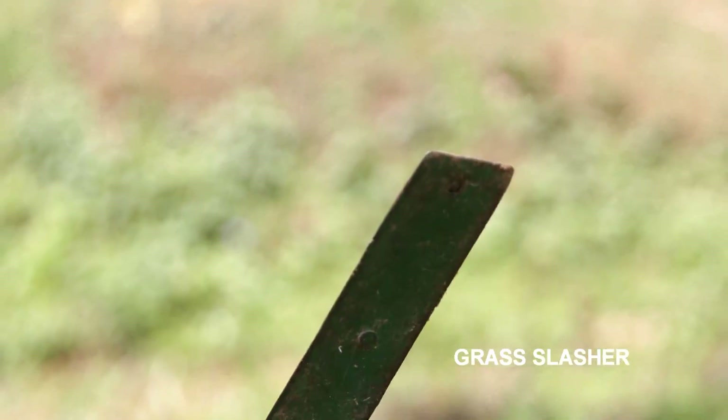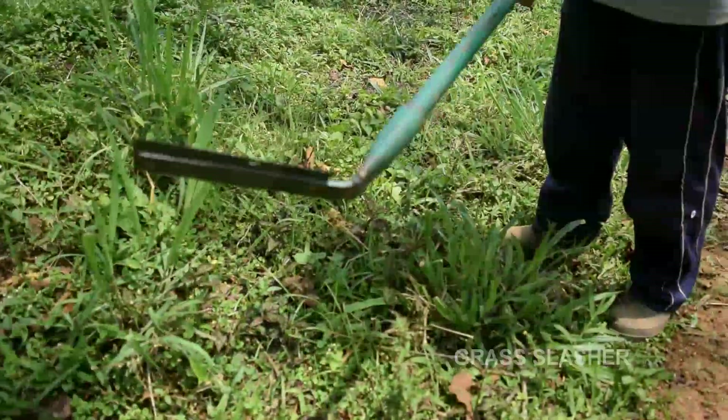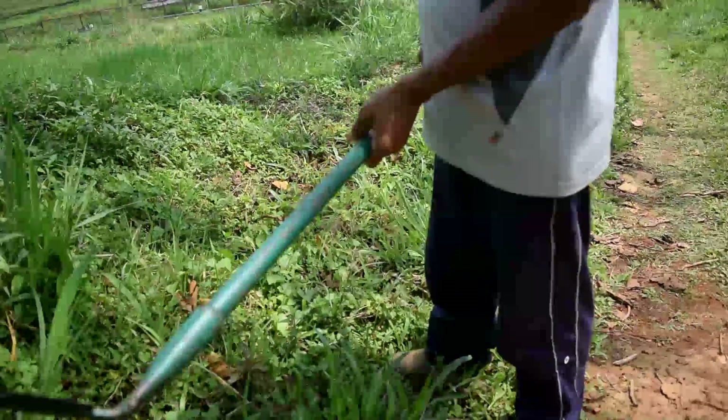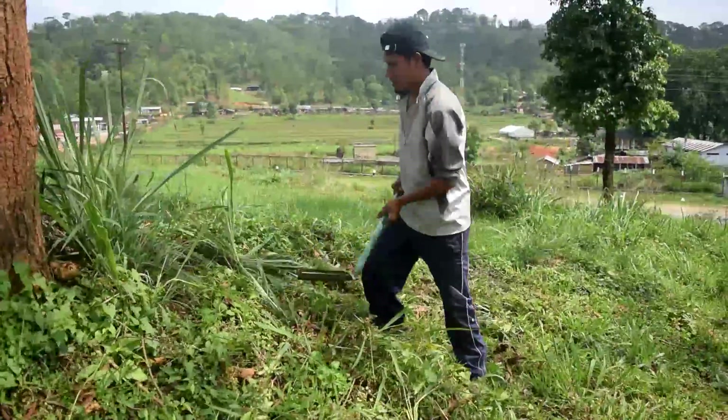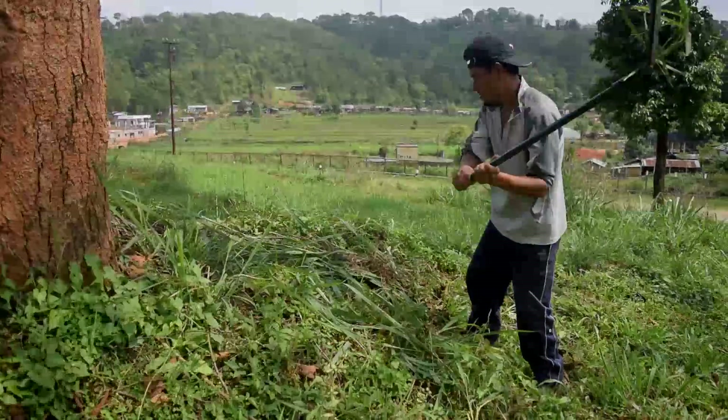The grass slasher is used for slashing grass. It is a hand-operated tool which cuts the grass by swinging action. It is available at a price of Rs.200 from ICAR-OMYAM.